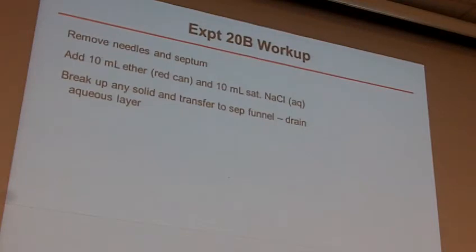If there happens to be any solid, you can go ahead and smash that up, and then ultimately put this mixture in your separatory funnel. So you're going to have ether plus the ether that you started with in the reaction, plus a little bit of an aqueous layer. Put it into the sep funnel and we can separate those. And now there's a sequence of washes again like we did before.